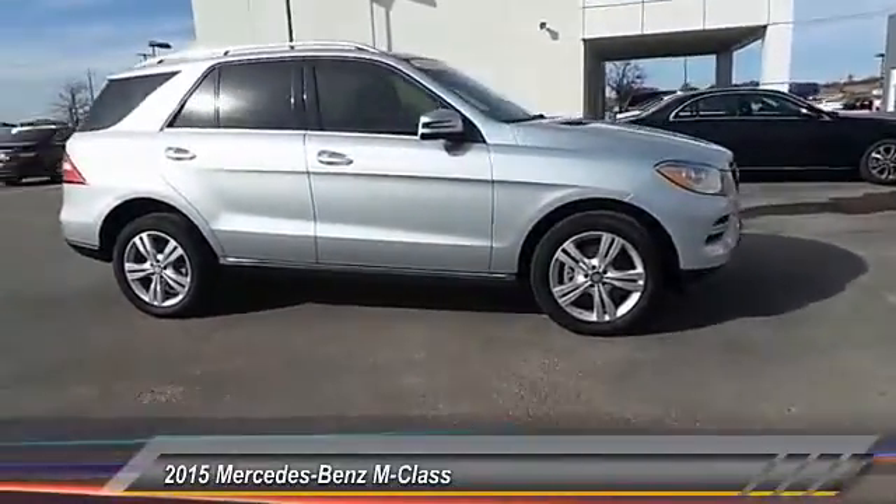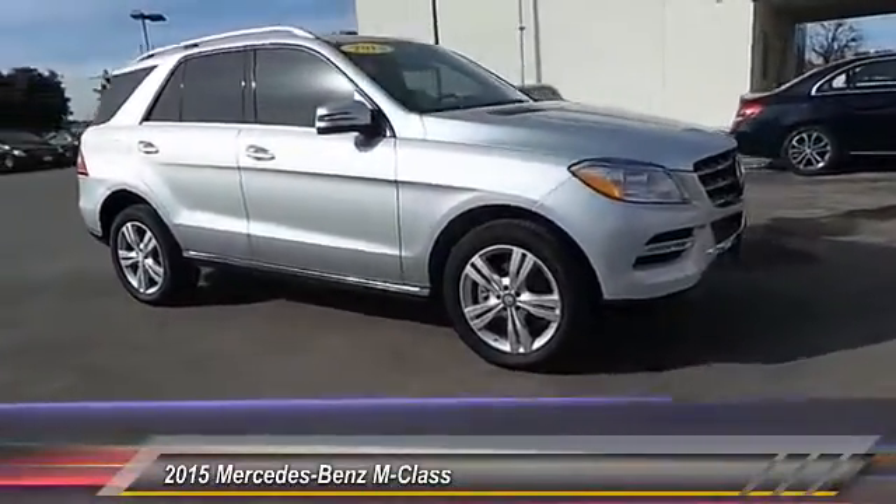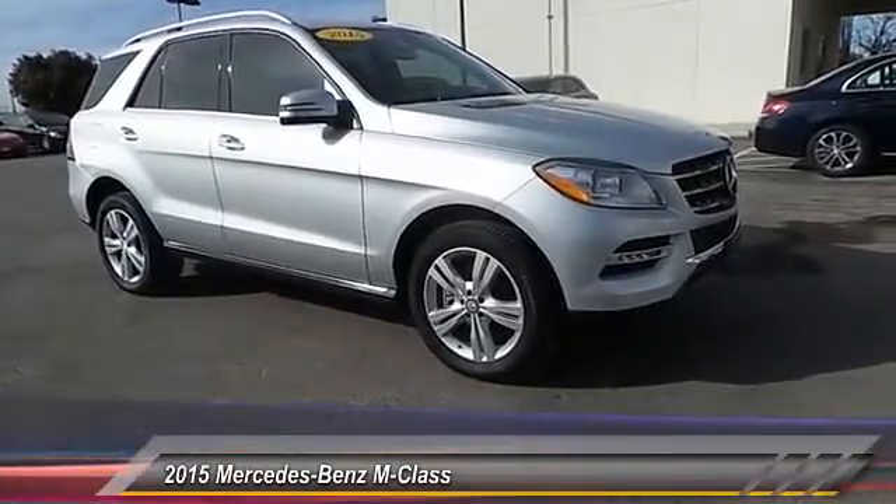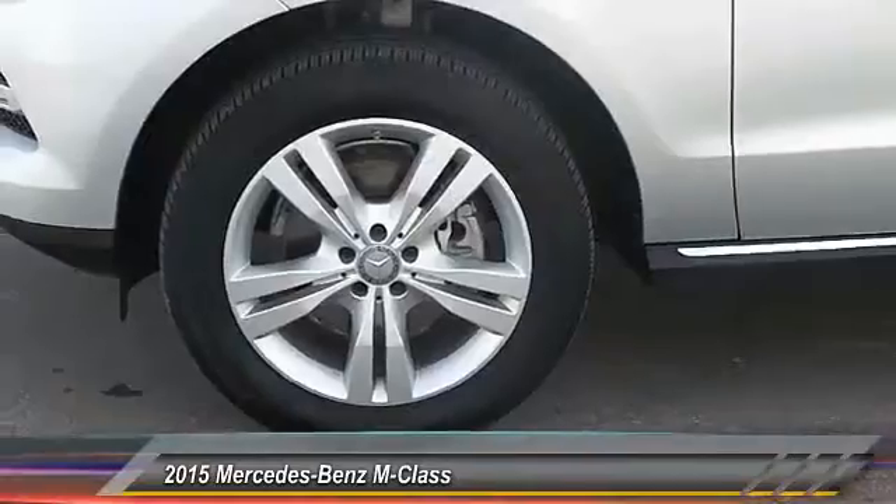Dual zone climate control, dual front airbags, tilt steering wheel. Searching for a dependable vehicle that looks great too? You found it. So stop in today.